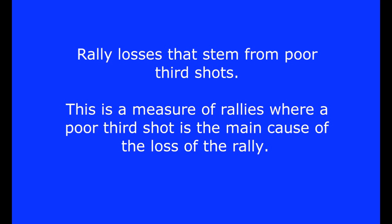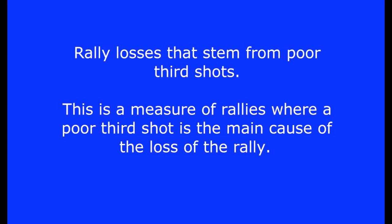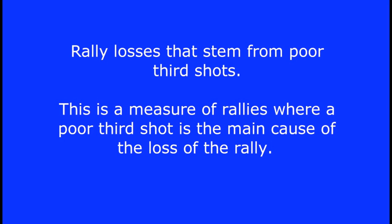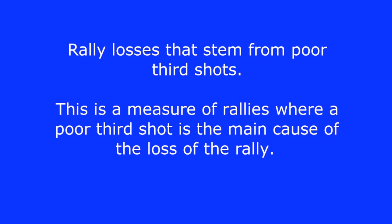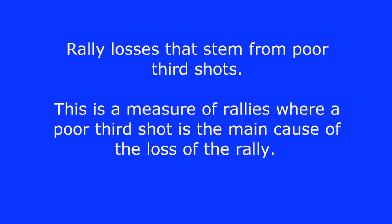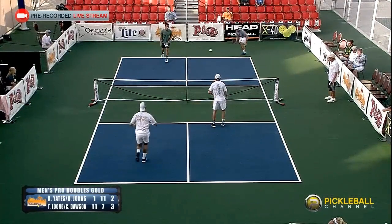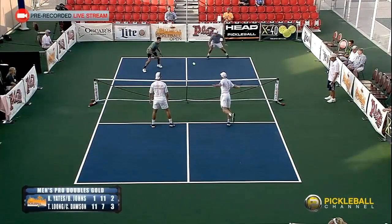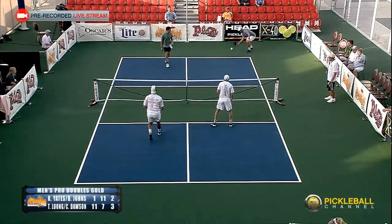Now let's look at rally losses that stem from poor third shots. This is a measure of rallies where a poor third shot is the main cause of the loss of the rally. Of course, this includes third shots that go into the net or out of bounds. It also includes third shots that are high and are smashed. It also includes high third shots that cause the serving team to fault before they can get fully forward. This rally was lost due to a poor third shot.